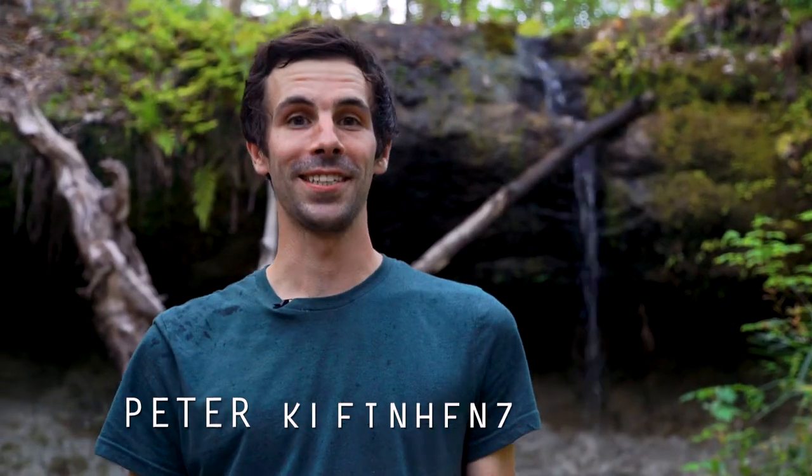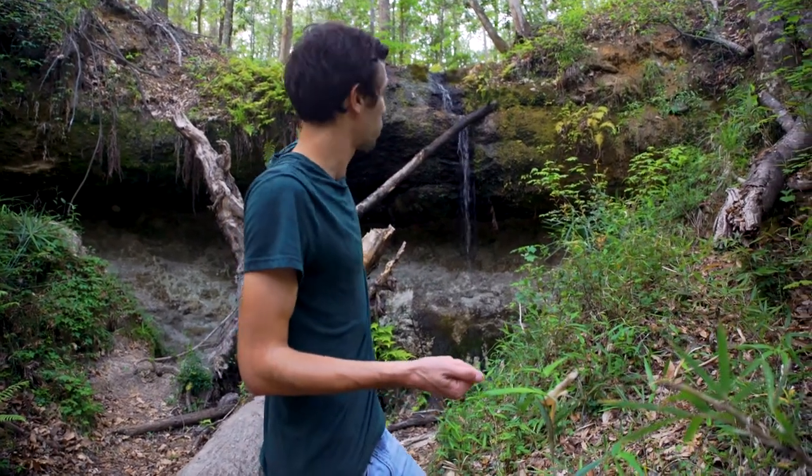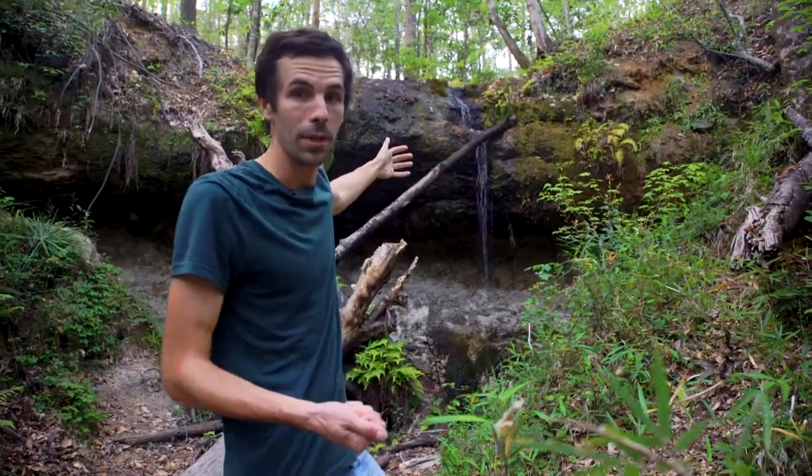There are two Florida surprises around me right now. One is a waterfall — not what you typically associate with northern Florida, but yet here in this spring-fed stream system, this steep head, we have water that has eroded the hillside to the point where water now tumbles over this cliff face.